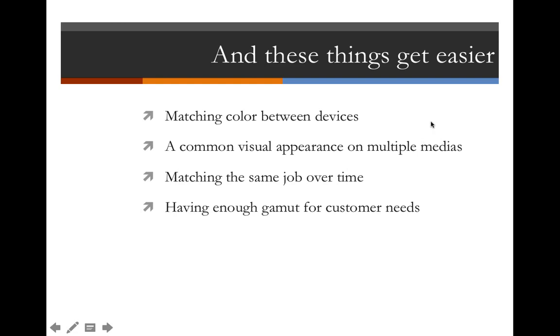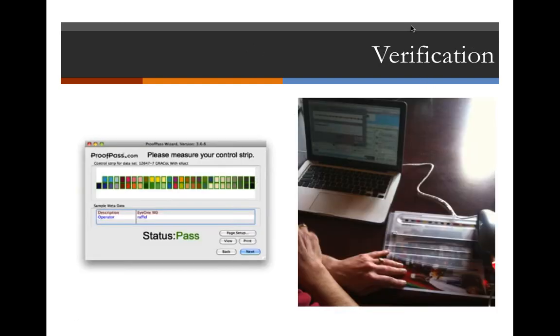Some of the other things that get easier when you engage in color calibration, verification, and process control is that matching colors between devices becomes easier. A lot of people think that's purely a function of ICC profiles, but I think of it like a bar stool with three legs — calibration, verification, and process control — with the ICC profile sitting on top. The foundation of solid ICC profiles is color calibration, verification, and process control.